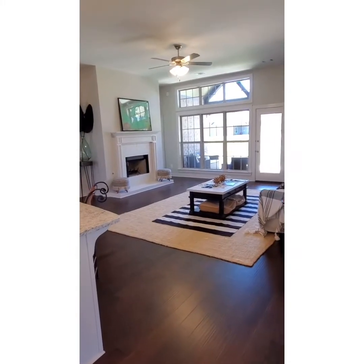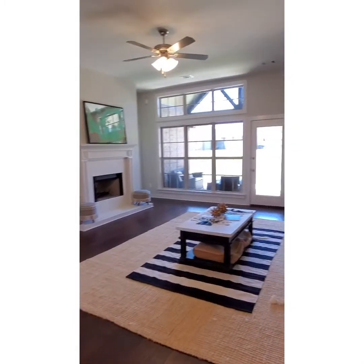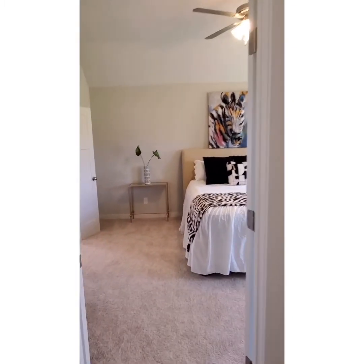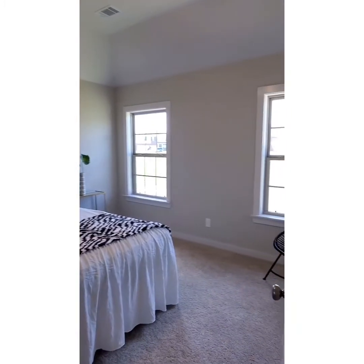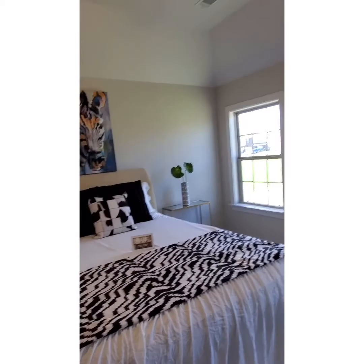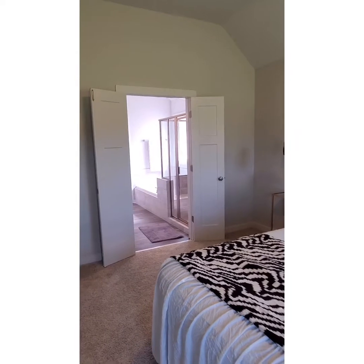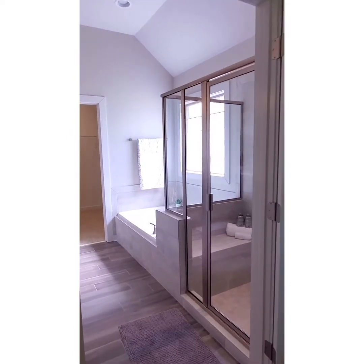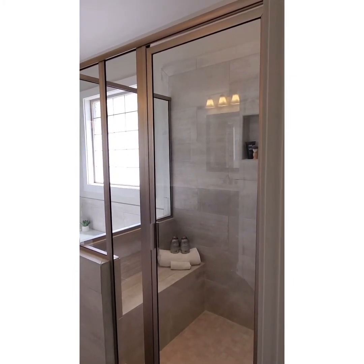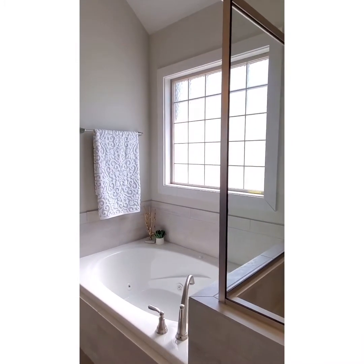Off of your kitchen, this is an open concept plan. You have your family room. Your master bedroom is located off your family room. Nice windows, and the room is large enough to accommodate a king-size bed. You have a double door entry into your master bathroom. You have a tiled shower with a bench seat and a nice deep soaking tub with jets.